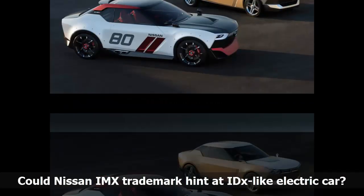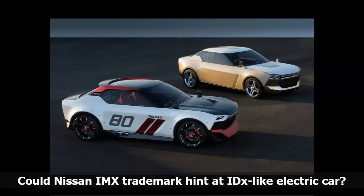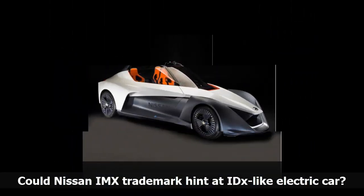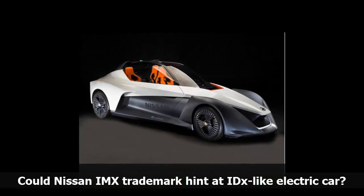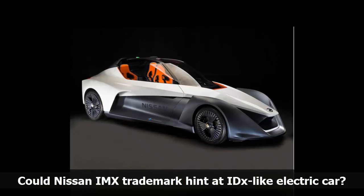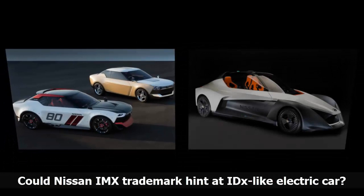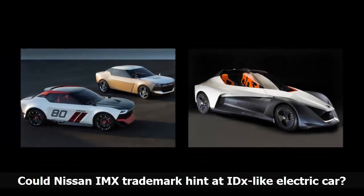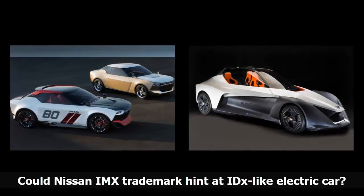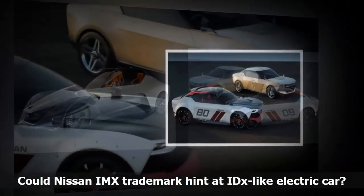Nissan has recently been discovered to have filed a trademark for the IMX name with the United States Patent and Trademark Office. The filing, discovered by AutoGuide, was made on September 8 and specifies its use for vehicles, including electric vehicles. The similarity with the IDX name used for a sports car concept unveiled at the 2013 Tokyo Motor Show is obvious, leading to speculation that IMX will be the name of a similar electric-powered sports car concept, possibly production-bound.